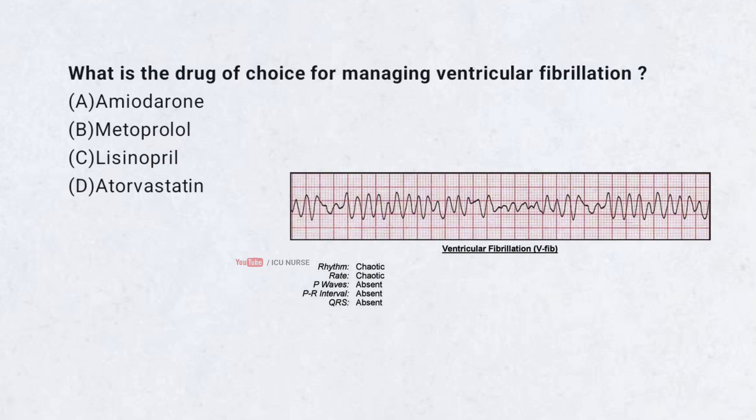What is the drug of choice for managing ventricular fibrillation? A. Amiodarone. B. Metoprolol. C. Lisinopril. D. Atorvastatin.